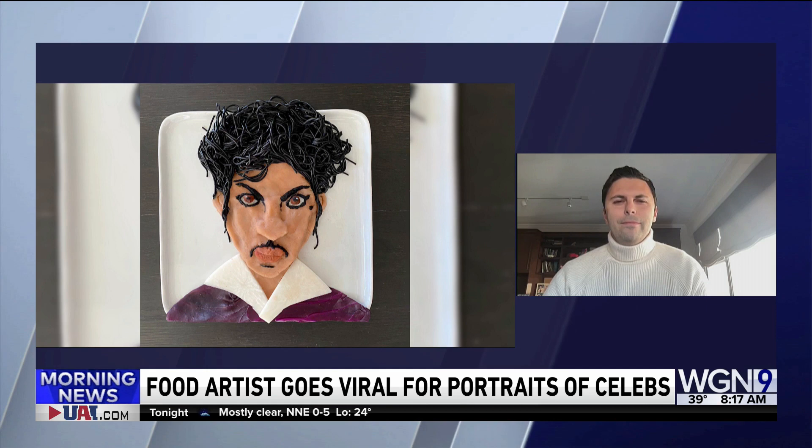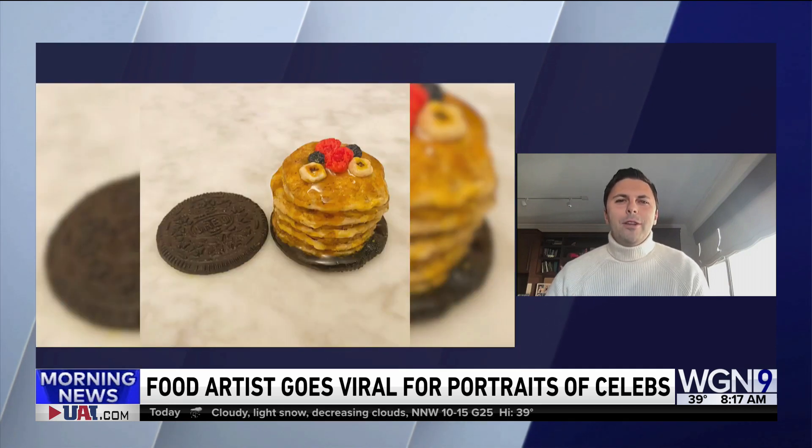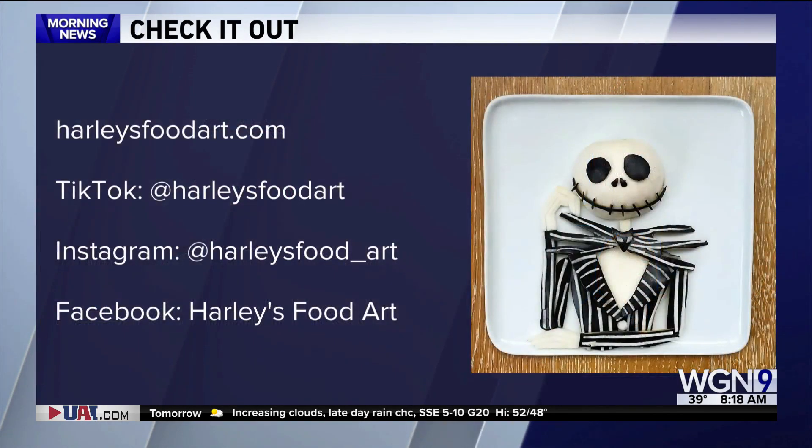Has anyone reached out asking to buy one of these things, saying don't eat it and we can save it somehow? They have, and I said no — that's not a good idea because produce doesn't last and the pieces don't look as good as they start out to be. So I say buy the print, you're better off. If people want to do that, you can check out harleysfoodart.com and follow them on social media.